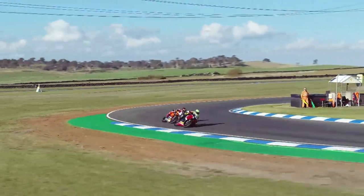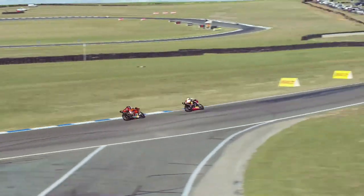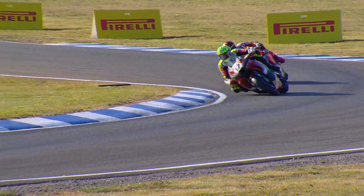Herfos is through! He stood Maxwell up. Maxwell lost a lot of drive, and Herfos now leads as they come through the penultimate turn.